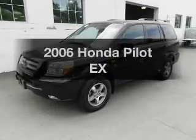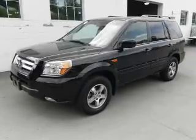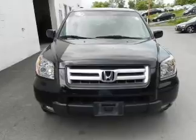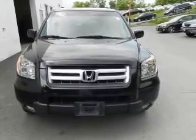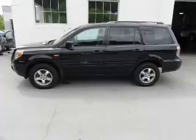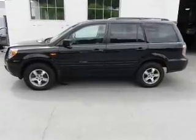Get noticed in this 2006 Honda Pilot. This is the set of wheels you've been looking for, with a reliable 6-cylinder engine. The powertrain includes 4-wheel drive that responds smoothly to its 5-speed automatic transmission.